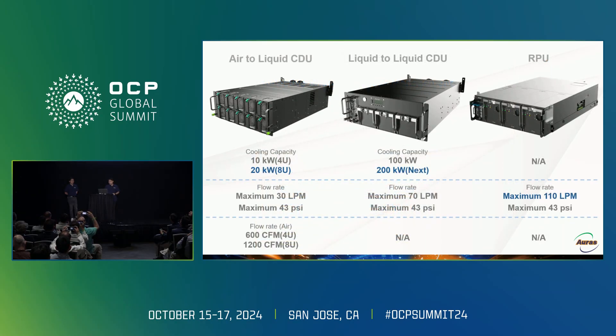As cooling capacity increases, we have improved the performance of our CDU and RPU. Our air-to-liquid cooling can support up to 20 kilowatts, and our liquid-to-liquid CDU can support up to 100 kilowatts. For the next generation, our liquid-to-liquid CDU will increase to 200 kilowatts. Our RPU has a maximum flow rate of 110 lpm.